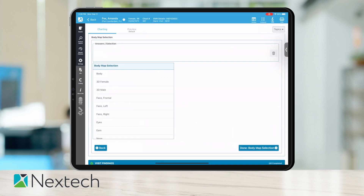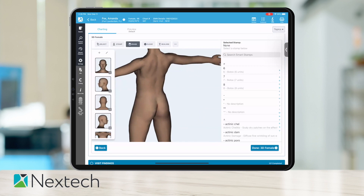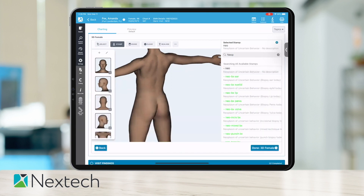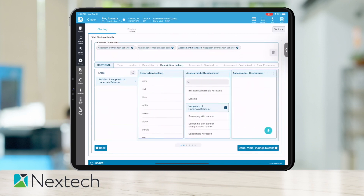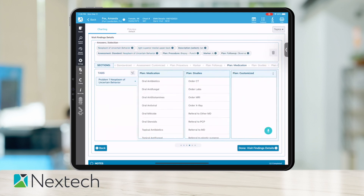Next, we choose our diagram. I'll grab a 3D body map. We'll grab a smart stamp — we said 'spot of concern,' so let's do an unspecified neoplasm. Stamp that on there. More stuff happened in the background: it's now creating your visit findings table. We've got our diagnosis, and the location came from the diagram we just stamped. We can further describe it. The assessment is already filled out, and we can add text. For today's plan, we'll do a biopsy on one site and observe while waiting for results. We can also put patients on a medication plan, like steroids.